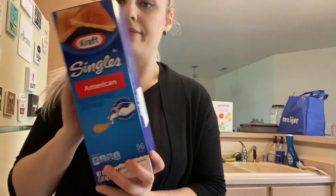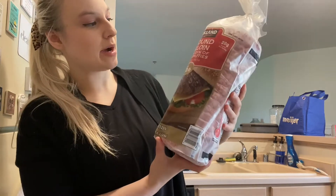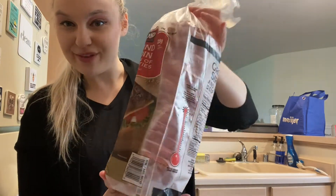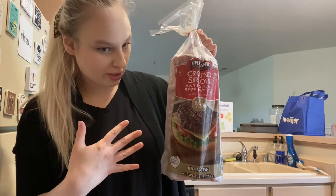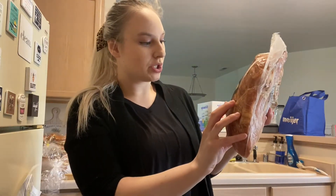We have some American single craft cheese — my boyfriend loves this on his sandwiches, and I'm thinking I should make some grilled cheeses. This was $10.39. Then we picked up Kirkland's ground sirloin beef patties — you get 18 in the pack. Whenever we're feeling burgers, we've got them. This was $26.99. It's nice to have bulk items on hand.